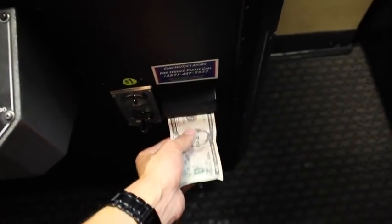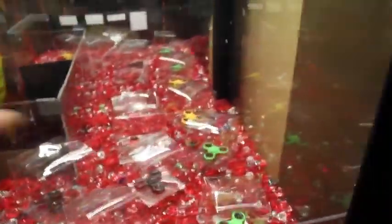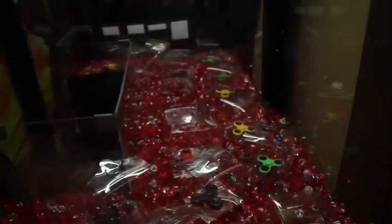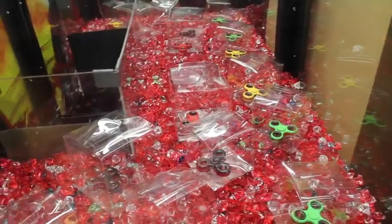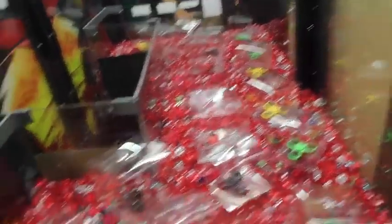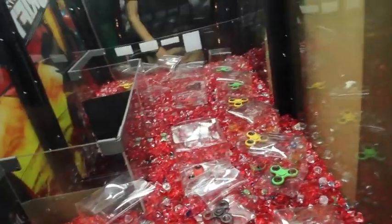With that said, we're going to be playing this fidget spinner claw machine and see how many we can win. I'm going to be putting a five in here — there are one, two, three, four, five, six, seven, eight fidget spinners in here. Some boxes are a little bigger than the others, so I'm going to go for this middle one first.